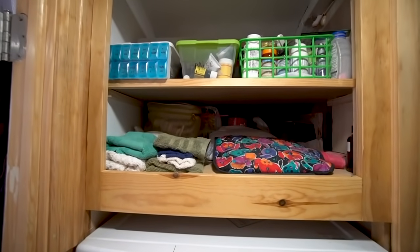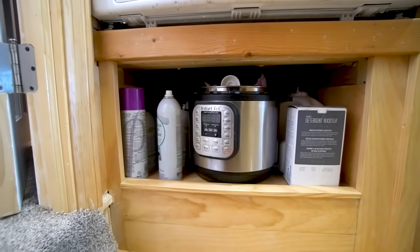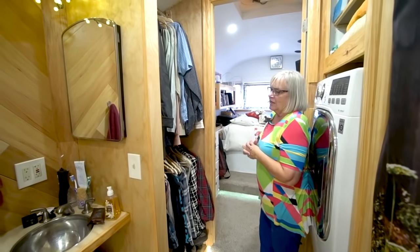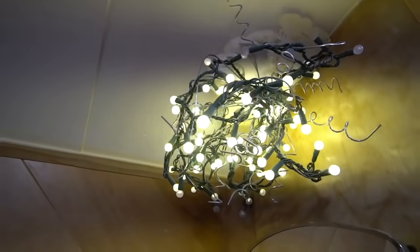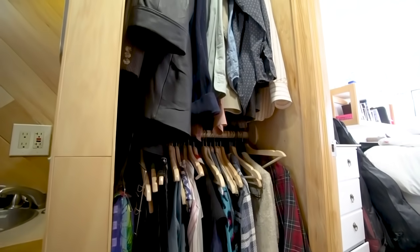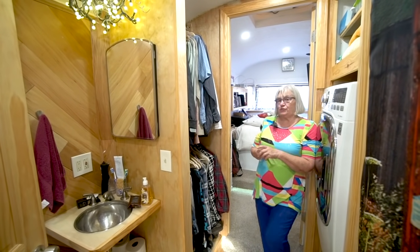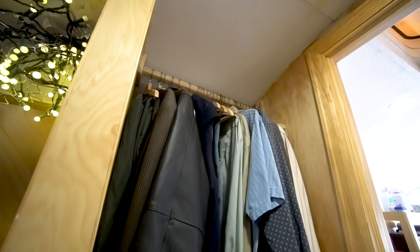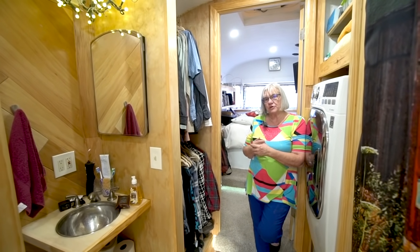Up here we have storage for towels, medicines, extra toiletries, and cleaning products. Also the Instant Pot — no RV can do without an Instant Pot. And this is our closet where we have all our clothes — winter and summer in there right now, so it's pretty full. With the other storage in the bedroom I find that that's enough. The only thing we need a little bit more space for is our shoes, and we've been thinking about what kind of shoe rack to put up front.